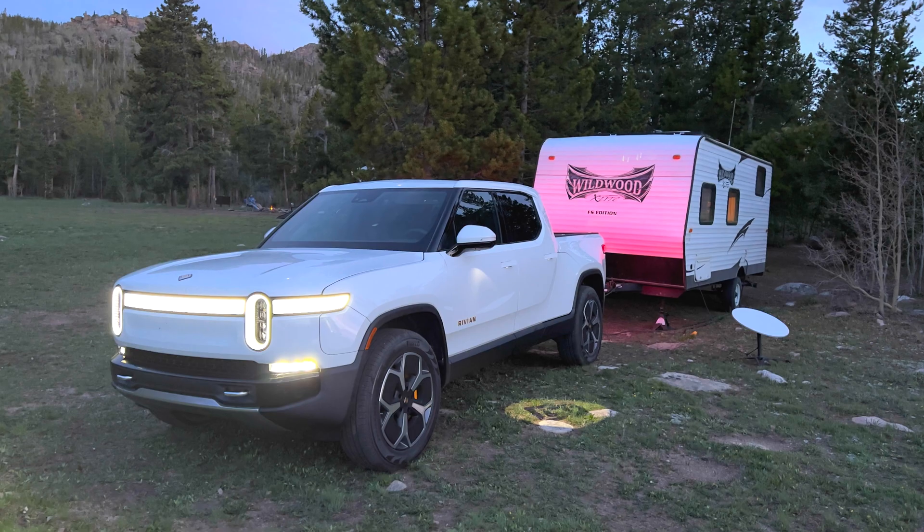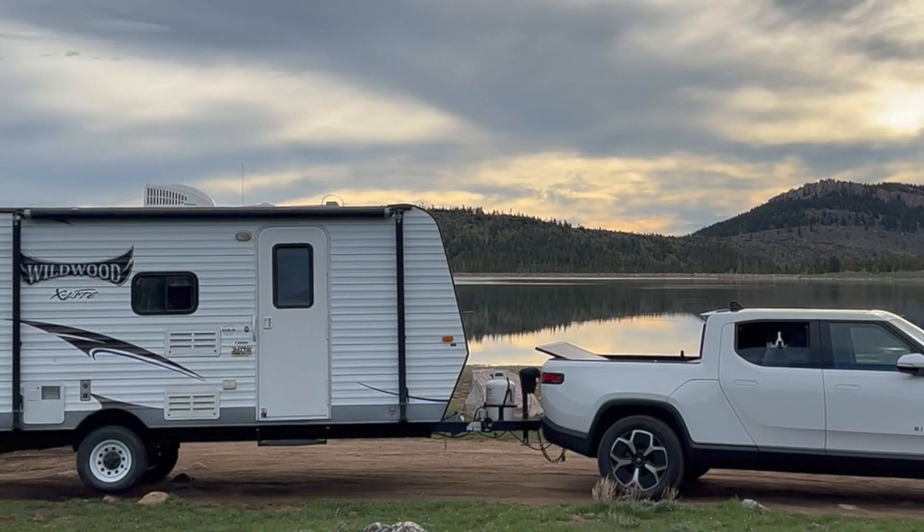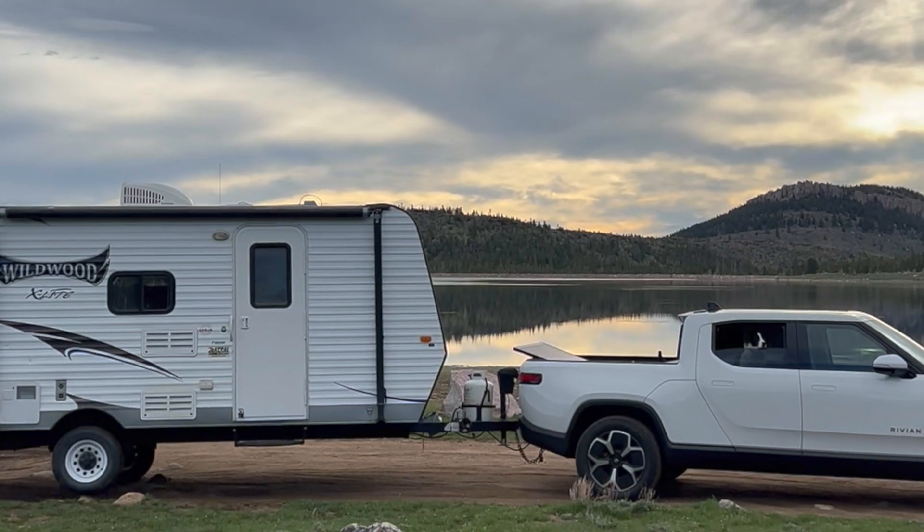I towed it around with my Model X for years, and then the Rivian did amazing — I was actually getting close to around 200 miles range. And I'll see what the Lightning does, but I imagine it's pretty similar.